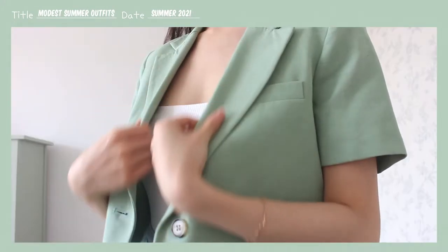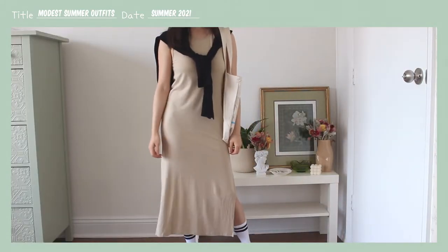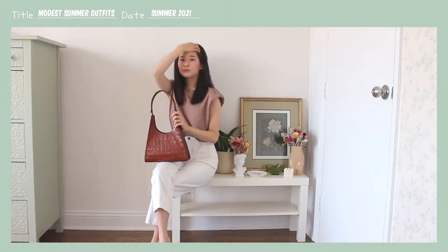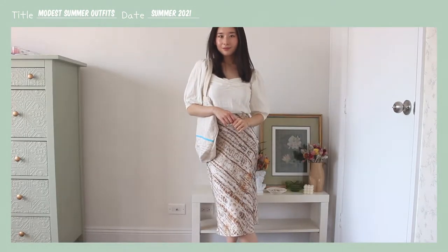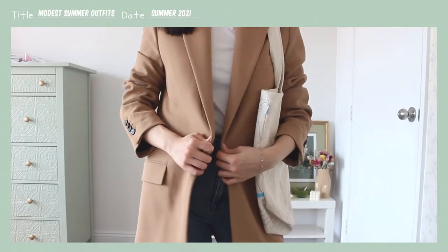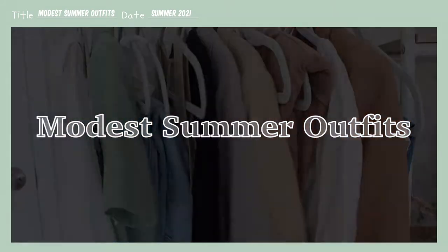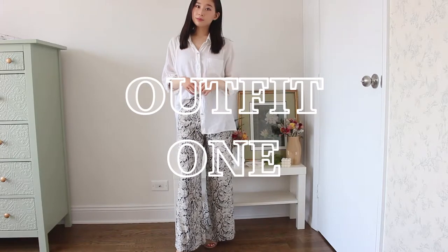Hi everyone, and welcome or welcome back! Today I'm excited to share with you eight modest summer outfits. I know everyone has different standards of what modest dressing looks like, so I will be sure to suggest some alternative options to account for different comfort levels. So without further ado, let's get started.